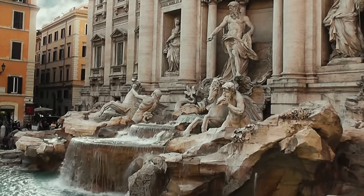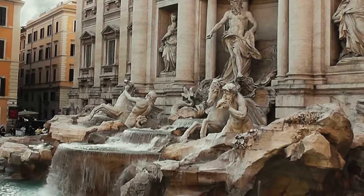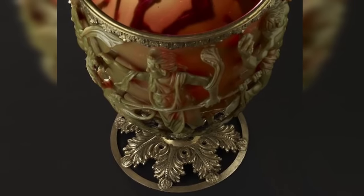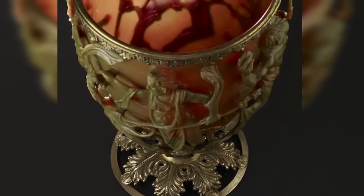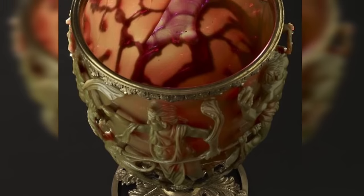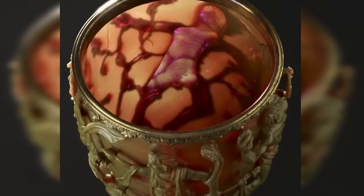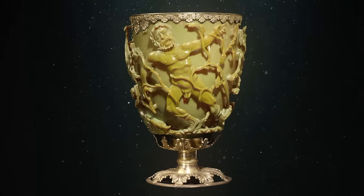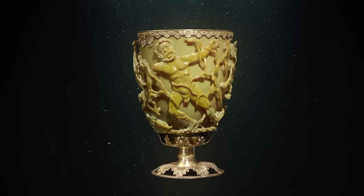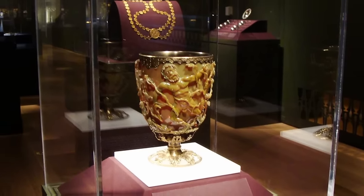As well as this advanced understanding of material science, the detailed scenes depicted on the cup were carved into the glass using a technique called diatratum, which involves deep cutting and grinding to produce a raised relief effect. The craftsmanship and artistry required to produce such detailed work on a material that is both fragile and difficult to work with highlight the advanced skills of the artisans of the time. Today, the Lycurgus Cup is on display in the British Museum in London and continues to fascinate scientists, historians, and art lovers, with only a few people in modern times capable of recreating its appearance.